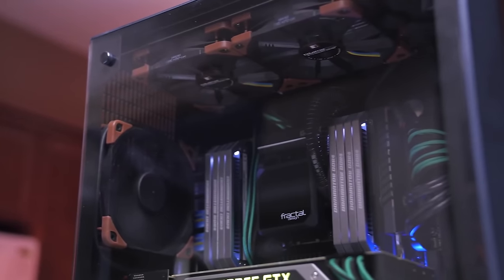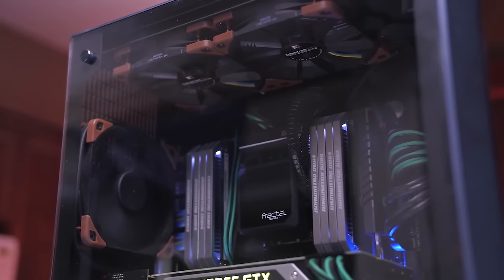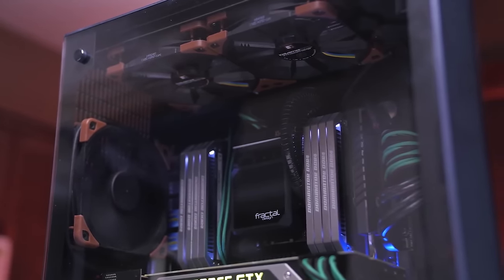Your computer's other components such as the CPU and the RAM are actually more likely to simply become outdated or obsolete before they actually die, even if you leave your PC on 24-7.